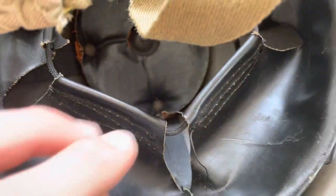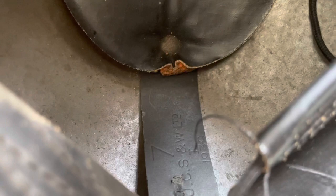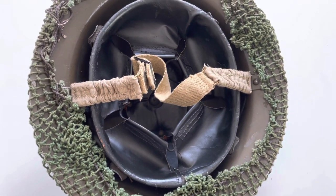Looking at the liner, it is also marked on the inside — JCS and W Limited, which stands for J. Crompton and Sons Webb. It is also dated 1939, with size 7 on it.